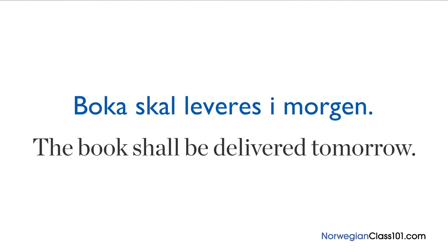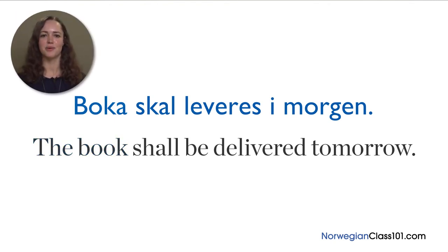Let's do an example with a passive sentence. 'Boka skal leveres i morgen', meaning 'the book shall be delivered tomorrow'. Since the original object, the book, has become the subject, you use an s-verb to make the sentence. S-verbs in passive sentences are mostly used when giving instructions or when the subject is unknown or unnecessary.